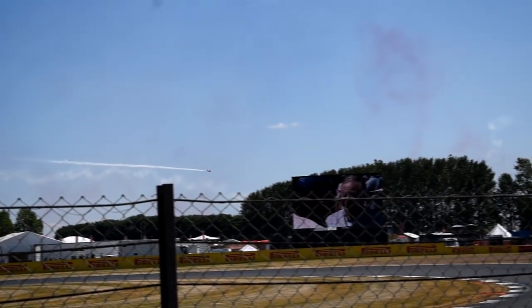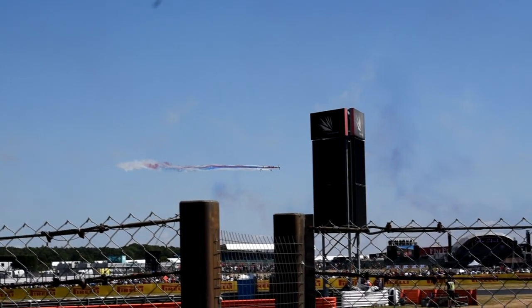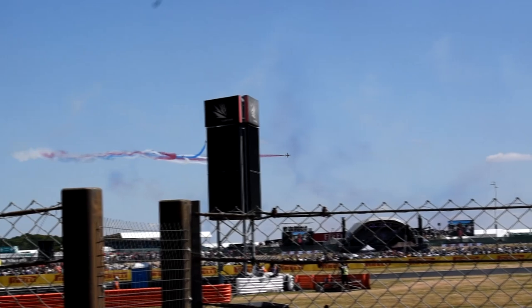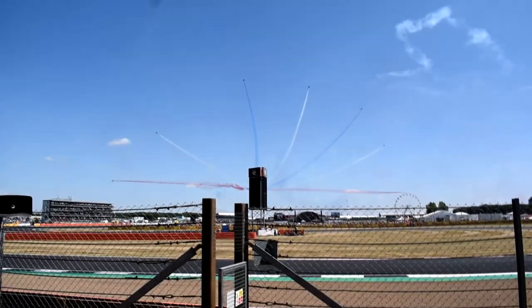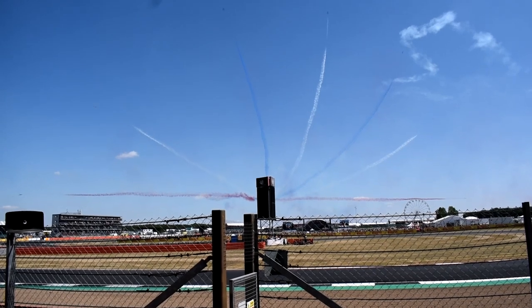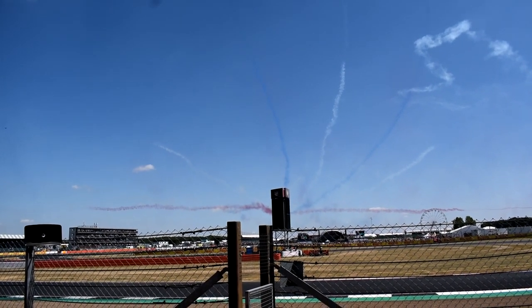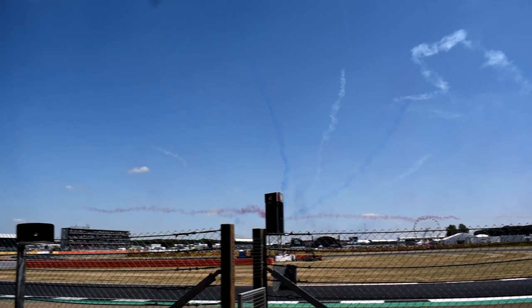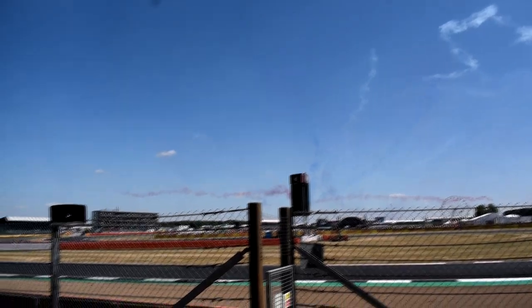Ladies and gentlemen, the red and blue smoke comes on. You have been watching the Red Arrows! Absolutely fantastic stuff, every year. The most amazing display by the Red Arrows. And thank you Silverstone for showing your appreciation.